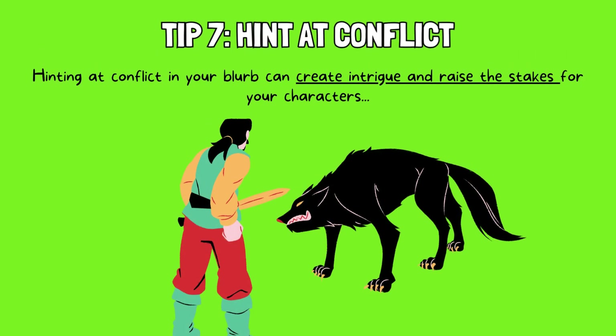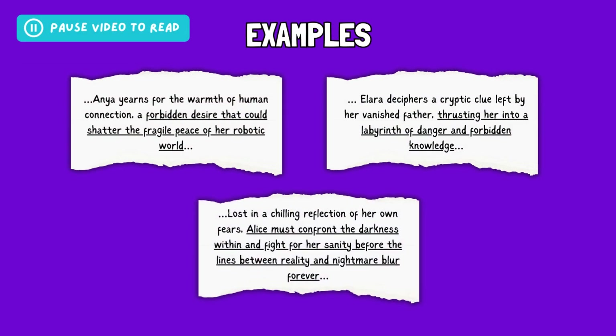Tip 7: Hint at conflict. Hinting at conflict in your blurb can create intrigue and raise the stakes for your characters. This doesn't mean spoiling the main conflict, but rather giving enticing glimpses of challenges, internal battles, or external threats your protagonist faces. This could involve mentioning a forbidden quest, a ticking clock putting pressure on their actions, or a hint at the dark consequences of their choices. By showcasing both the characters' desires and the obstacles they must overcome, you hook readers with a sense of tension and anticipation. Take a look at these examples — Anya's conflict is between her desire and the established order, Alara's conflict involves the dangers of her quest, while Alice faces the internal conflict of her fears in a high-stakes situation. The key is to entice readers without giving away the whole story.